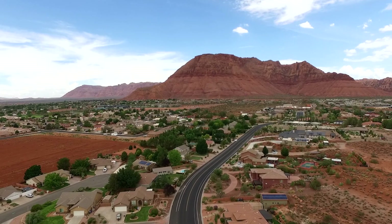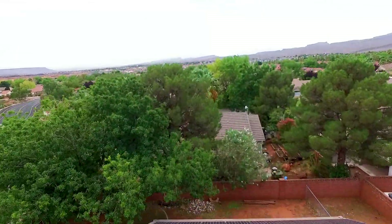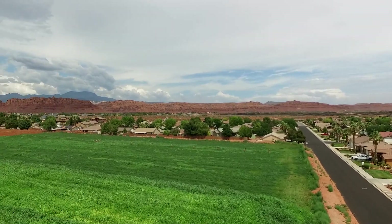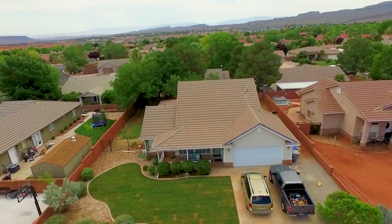I want to show you first the views that you're going to see — it sits right at the base of the Red Mountain. It's also only six minutes from Tuacahn Amphitheater, where we hold concerts and Broadway shows. It's seven minutes from Snow Canyon State Park and only a 10-minute walk to Vista Charter School.